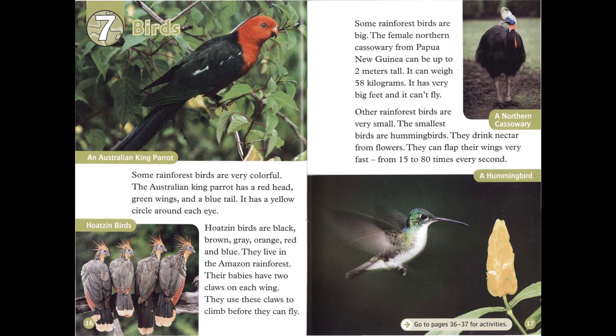Other rainforest birds are very small. The smallest birds are hummingbirds. They drink nectar from flowers. They can flap their wings very fast — from 15 to 80 times every second.